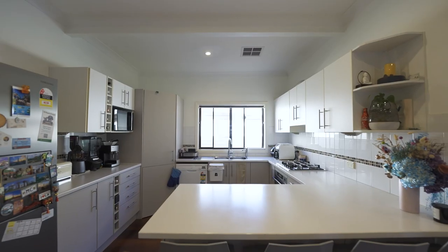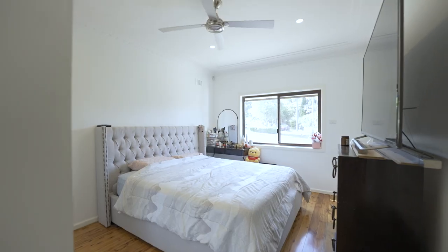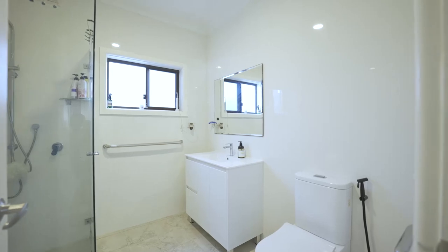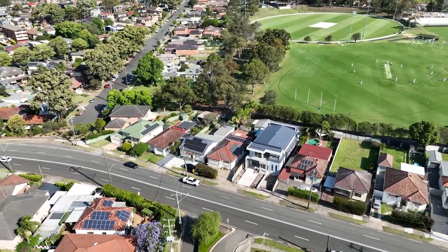The renovated kitchen is equipped with quality finishes, with three good-sized bedrooms, a separate study, and two modern bathrooms. There is also off-street parking for multiple cars, ducted air conditioning, and an alarm system.